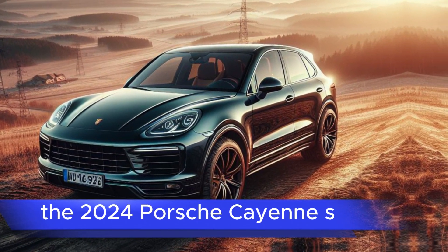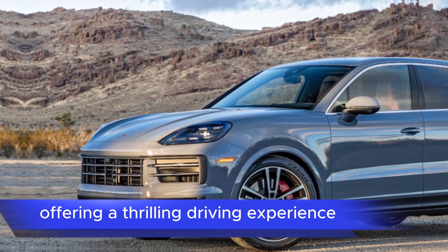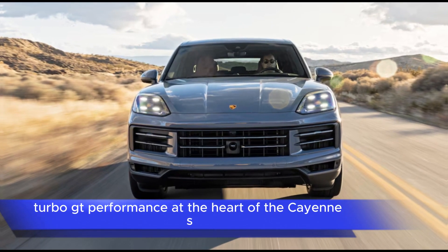The 2024 Porsche Cayenne S has taken the automotive world by storm, offering a thrilling driving experience combined with luxurious comfort and cutting-edge technology. Let's delve into why it's being hailed as a bargain turbo GT.